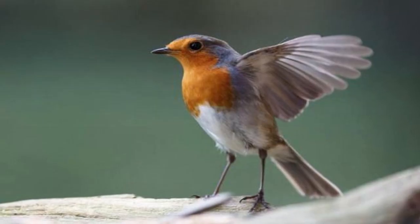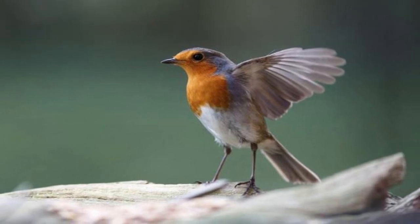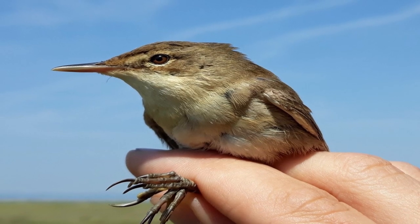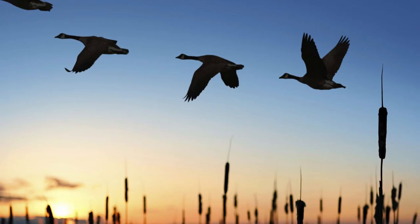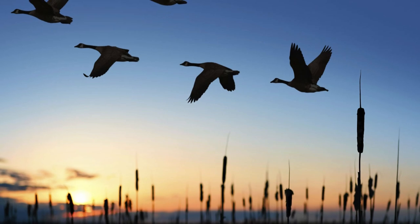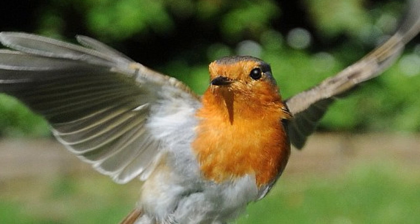Peter Hoare, professor of chemistry at the University of Oxford, said it could be that birds can see the Earth's magnetic field, although we don't know that for sure. We think we may have identified the molecule that allows small migratory songbirds to detect the direction of the Earth's magnetic field, which they undoubtedly can do, and use that information to help them navigate when they migrate thousands of kilometres.